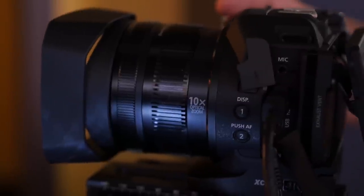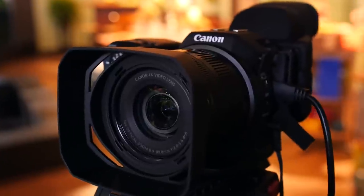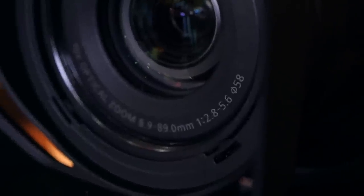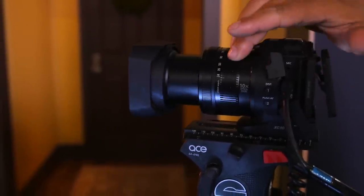The XC10 has a 1-inch size sensor, which is comparable to many premium point-and-shoot cameras. It shoots 8-bit 4K video to CFast 2.0 cards internally, and has a fixed lens with a 10x optical zoom and a slightly disappointing f2.8 to 5.6 aperture. This means, like most point-and-shoot cameras, this camera loses light as you zoom in.